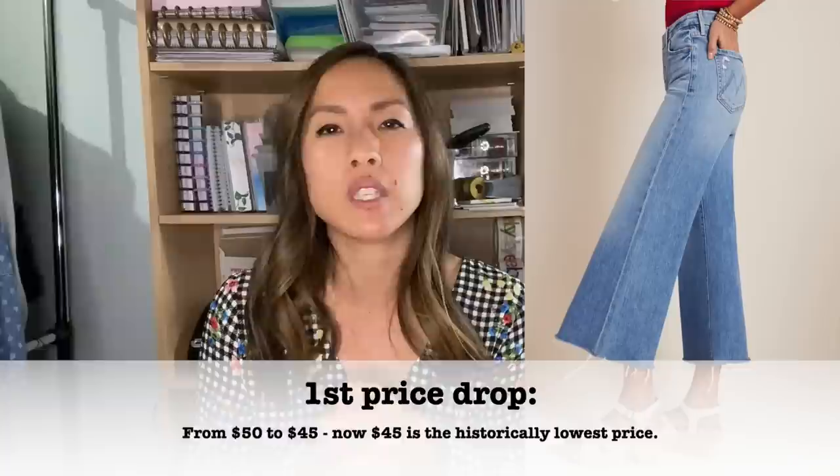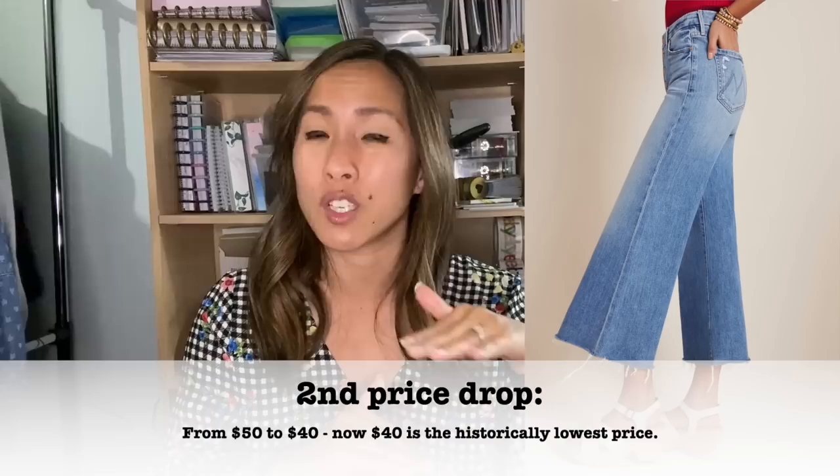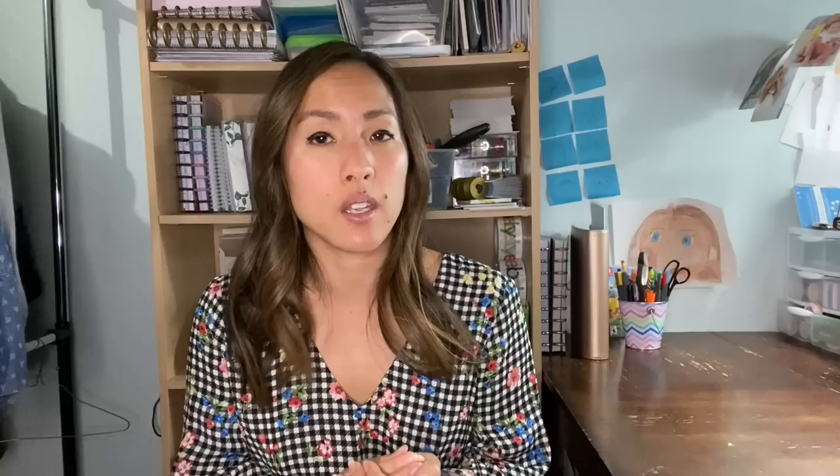Closet Clearout is a promotional tool that Poshmark has created to help sellers make sales. If you have an item that has any likes whatsoever, you drop the price of that item by 10% of the historically lowest price. For example, if you're trying to sell a pair of $50 jeans but you've previously dropped the price to $45, you have to drop the price to $40 to enact the full benefits of Closet Clearout. After you drop the price, anyone who has liked your item since the last price drop will receive a notification and an email from Poshmark, and they can get discounted shipping as well as your lowered price.